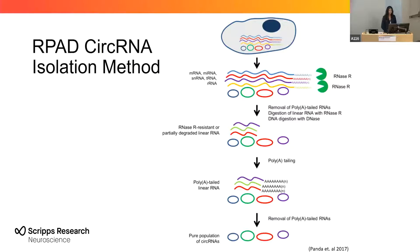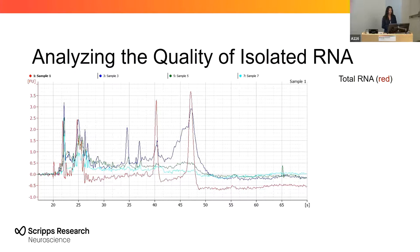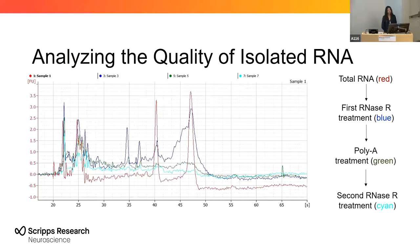When I performed this method, I wanted to analyze the quality of the isolated RNA. This is a bioanalyzer profile for isolated RNA, and the different peaks show certain species of RNA. The red line shows our total RNA, the blue line shows RNA species after the first RNase-R treatment, green is after the poly-A treatment, and cyan is after the second RNase-R treatment. We can see that the loss of peaks from total RNA to the second RNase-R treatment means the treatments are working.